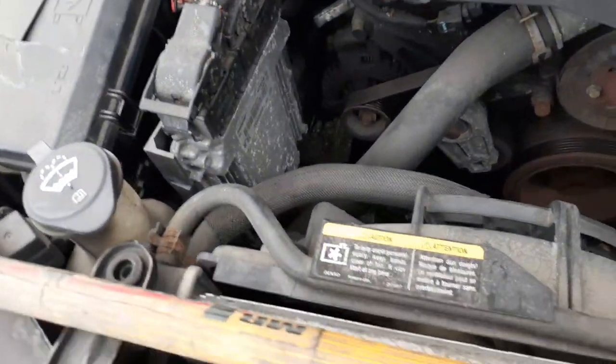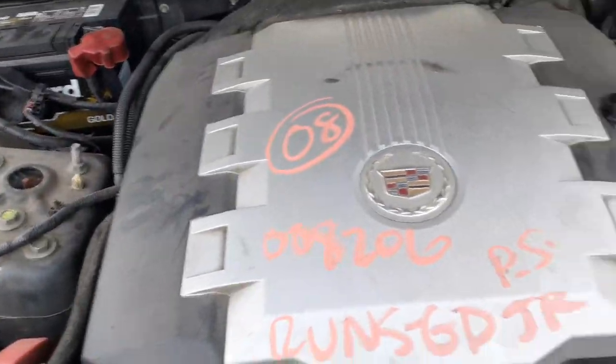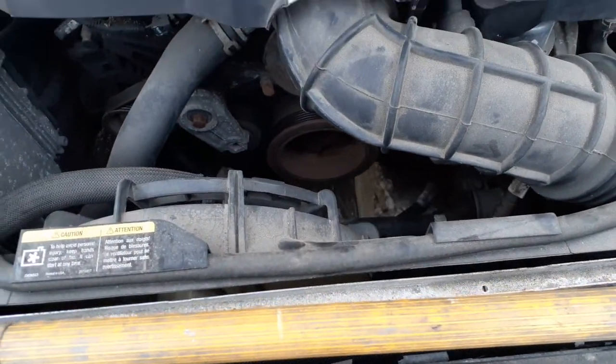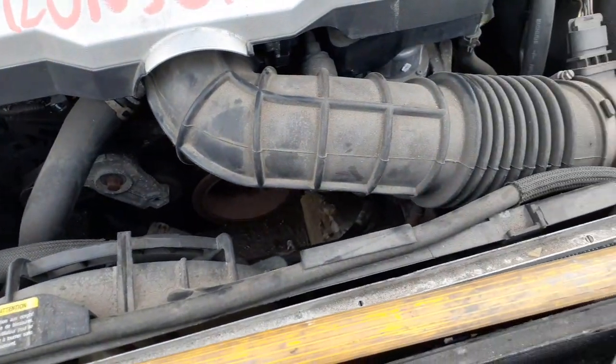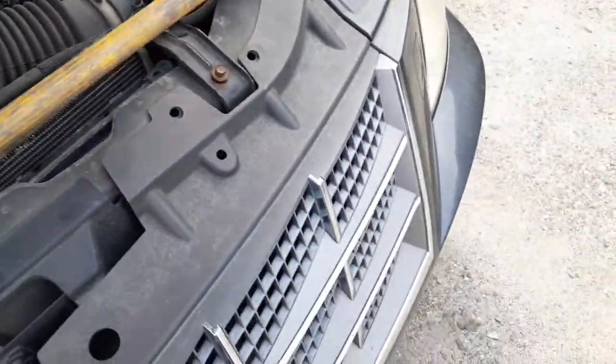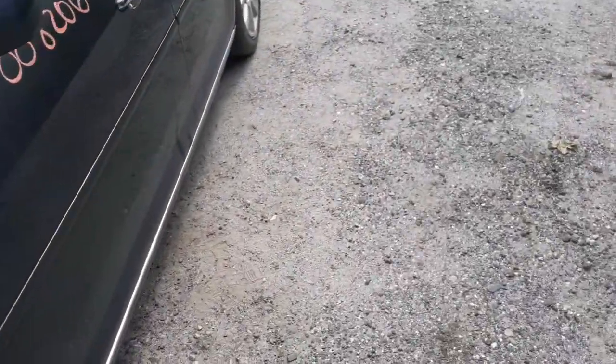There's a little bit of everything underneath — your air cleaner assembly, your master booster, washer bottle, your computer right there. Radiator, condenser, fan — all there, all good. Airflow meter is fine, no problems.